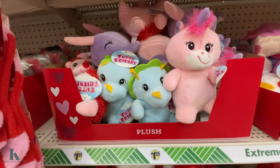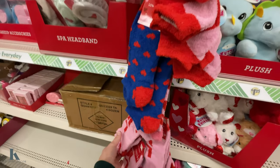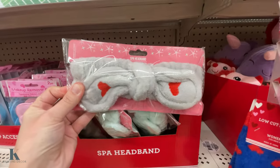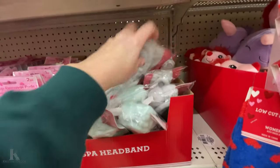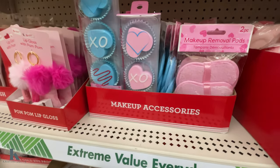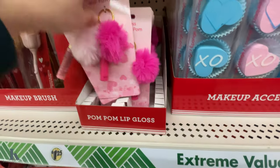Got little dinos with the nice soft socks — I love these ones. Got the little headbands. They're spa night. Makeup remover pads, makeup accessories. Look at these little lip gloss keychains. These are really cute.